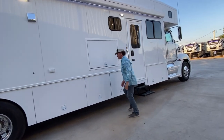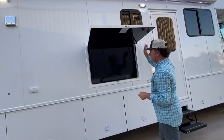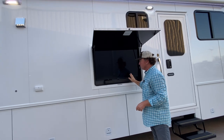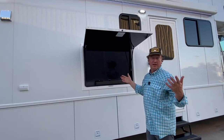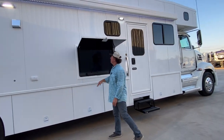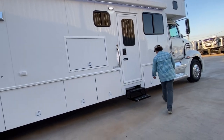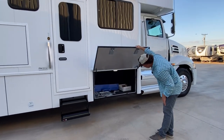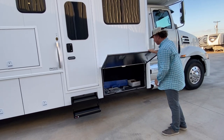It does have the outdoor TV — pretty much across the board from here on out you'll see 43-inch QLED Samsung Smart TVs. This one — bingo — 43-inch TV with a sound bar that has all the Bluetooth capabilities. No FM or AM, but nowadays you have apps for radio stations. There's also a little single storage compartment right here. Any of these you could configure with an outdoor fridge — not a problem to add one after the fact.